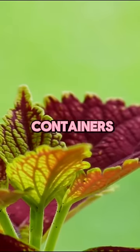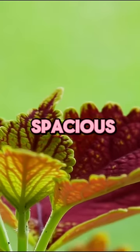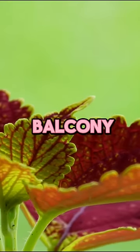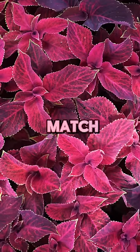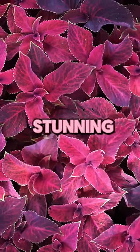Tip three: versatile in containers. Whether you have a spacious garden or a small balcony, coleus is perfect for container gardening. Mix and match different varieties to create stunning arrangements.